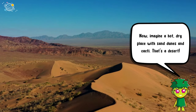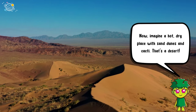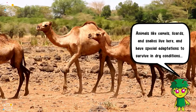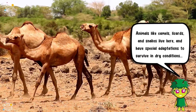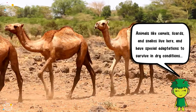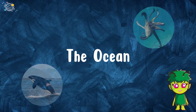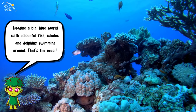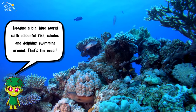The desert: now imagine a hot, dry place with sand dunes and cacti — that's a desert. Animals like camels, lizards, and snakes live here and have special adaptations to survive in dry conditions, like storing water in their bodies.